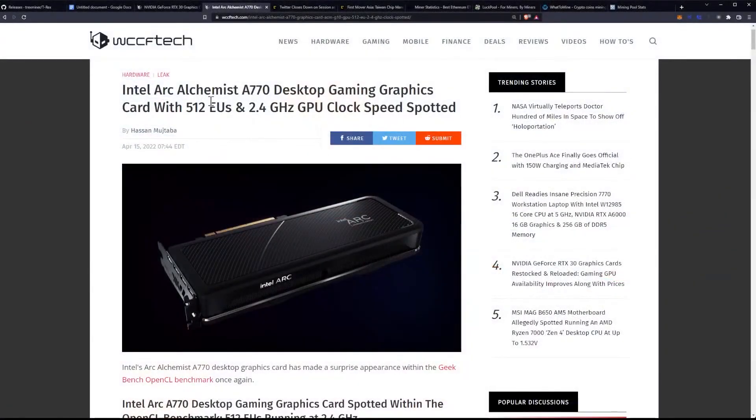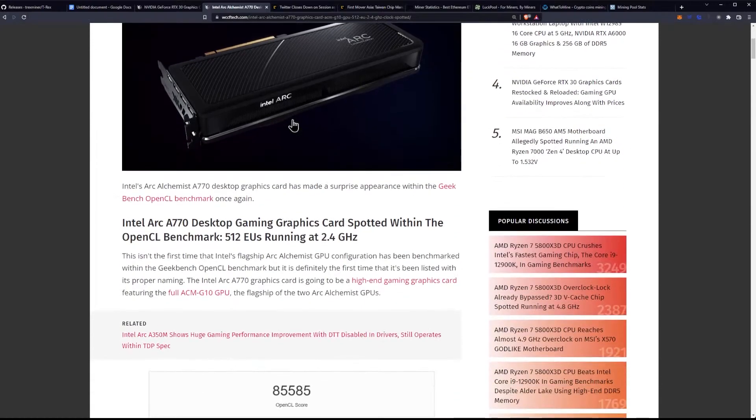Let's talk about WCC F-Tech again. Intel Arc Alchemist A770 desktop gaming graphics card with 512 EUs and 2.4 gigahertz GPU clock speed spotted.